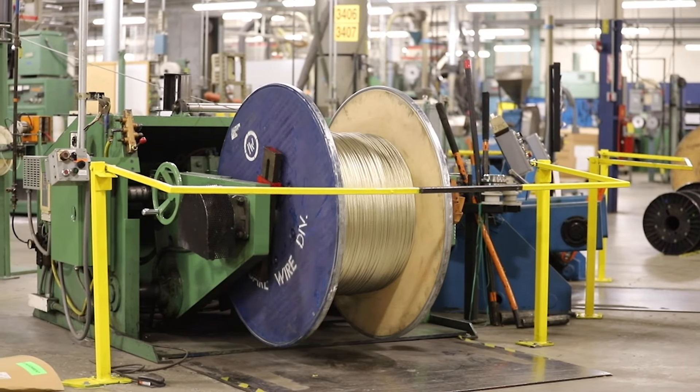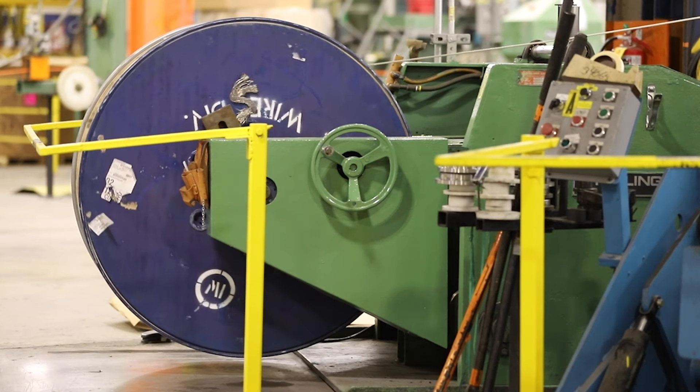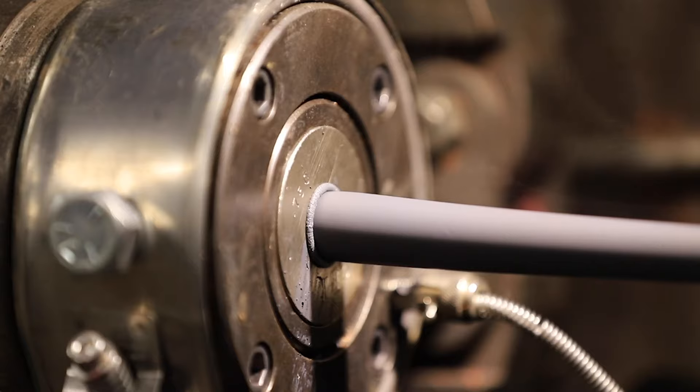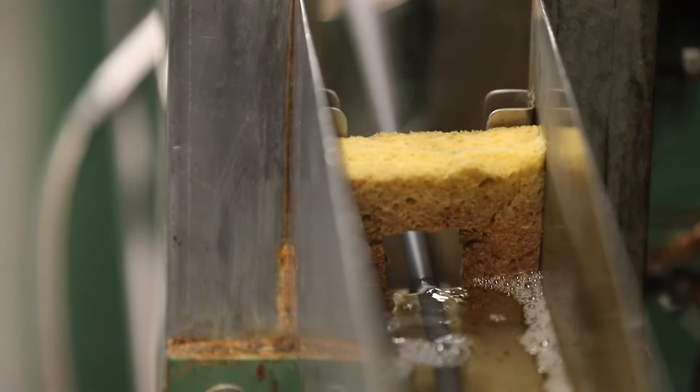Initially we start out with tin copper conductor that goes through an extrusion. In the extrusion line, we preheat the wire, it goes through the head — whether it's a pressure extrusion or a tube-on extrusion. Once it goes through the head, it's centered, then it goes through a cooling bath.